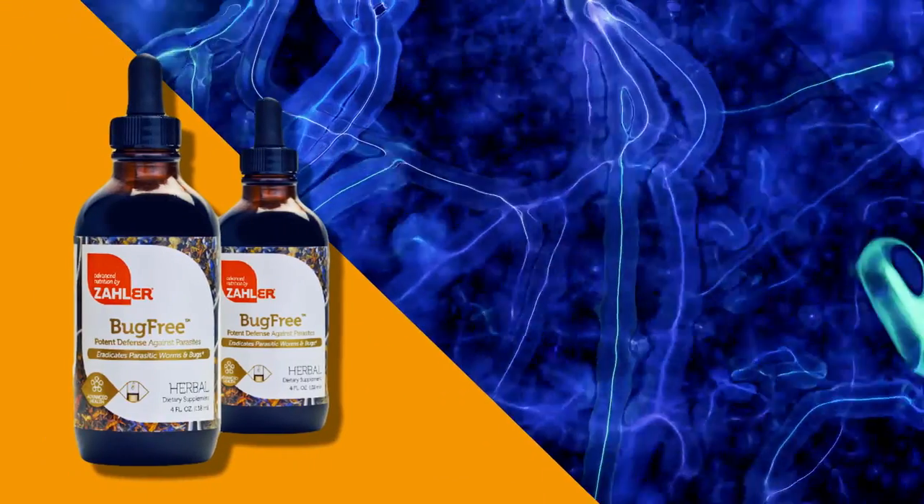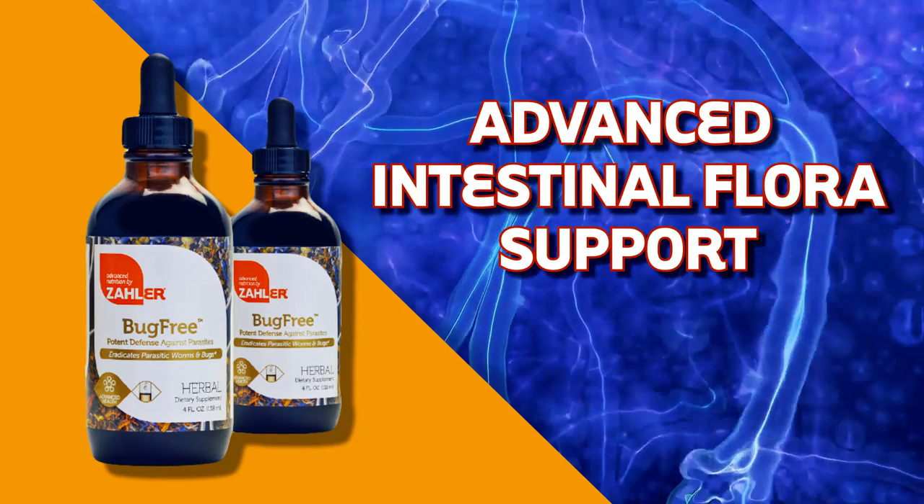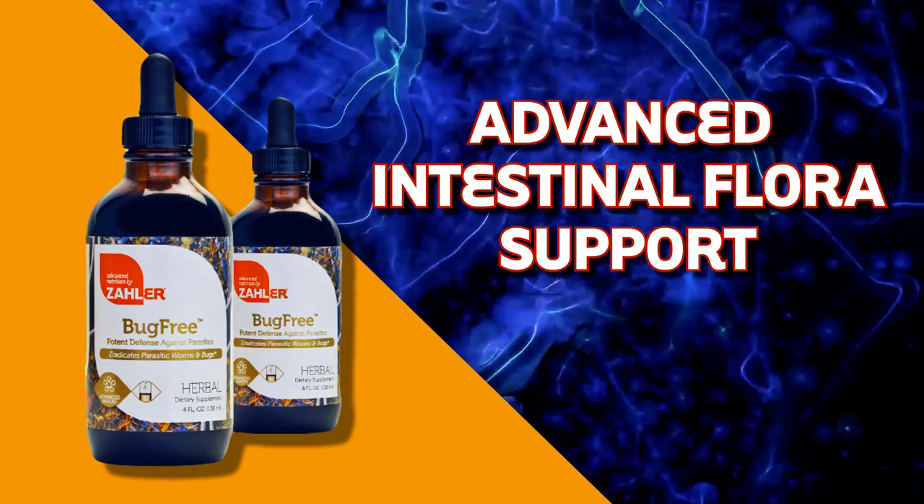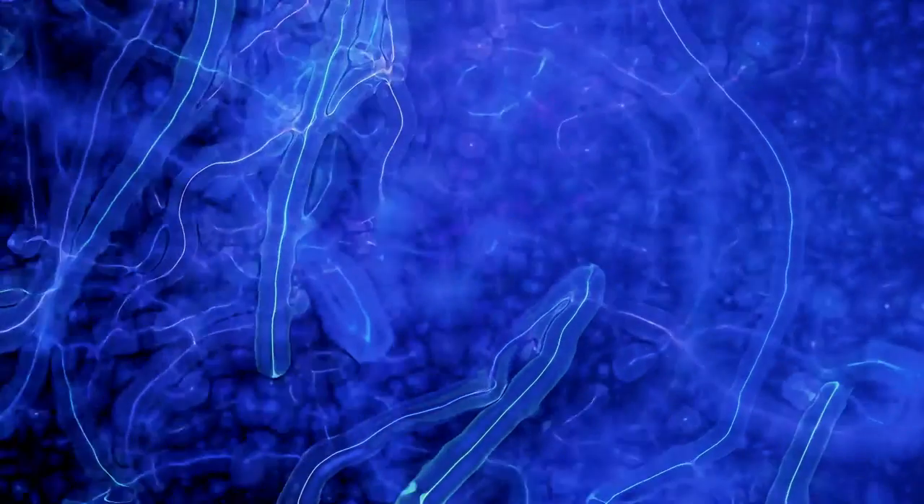Perigard. This unique proprietary liquid formula provides advanced support for a healthy digestive tract with an herbal blend that optimizes digestive flora and supports intestinal balance.